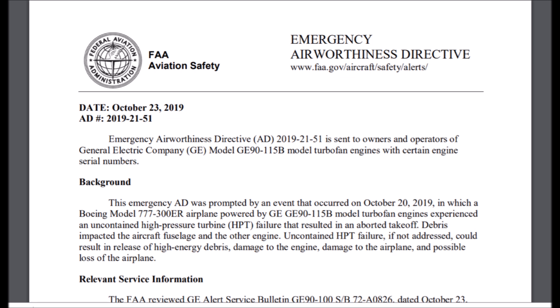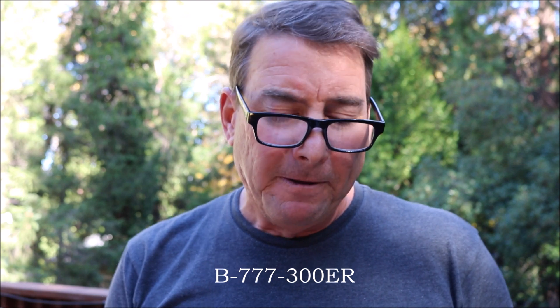Here's the new emergency airworthiness directive: AD 2019-21-51. The background of this AD states: 'This emergency AD was prompted by an event that occurred on October 20, 2019, in which a Boeing 777-300ER airplane powered by GE90-115B model turbofan engines experienced an uncontained high pressure turbine (HPT) failure that resulted in an aborted takeoff. Debris impacted the aircraft fuselage and the other engine.'